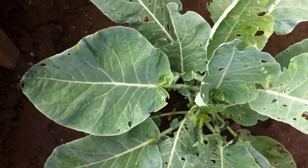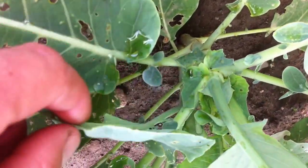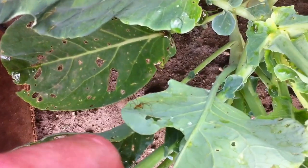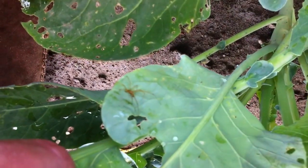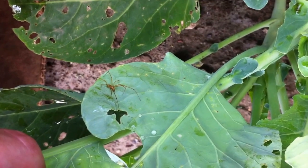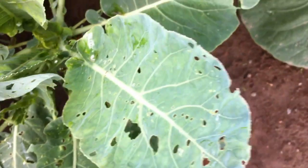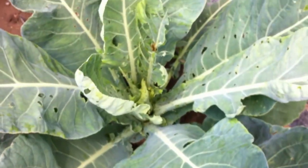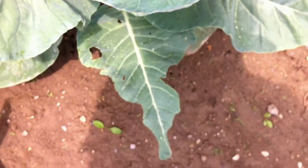I also just noticed, as I'm lifting up all the leaves, this cool little spider here. He looks like one that sits underneath the leaf and reaches over to grab any bugs that come by. There's a whole ecology to this that is really interesting when you pay attention and focus on it.